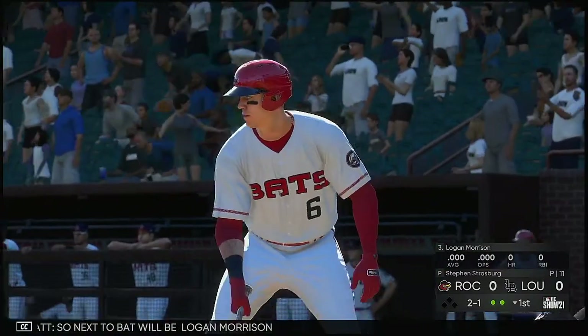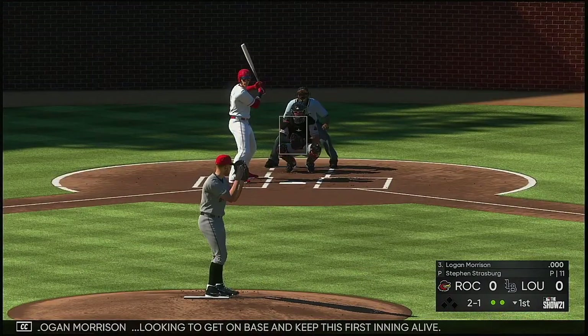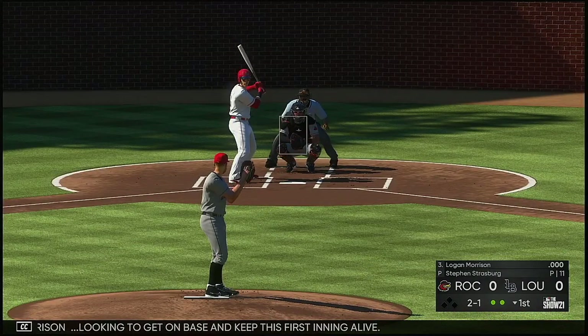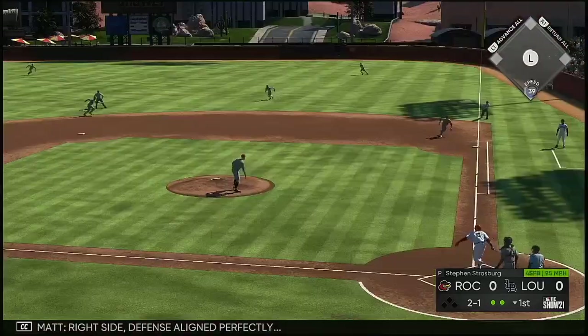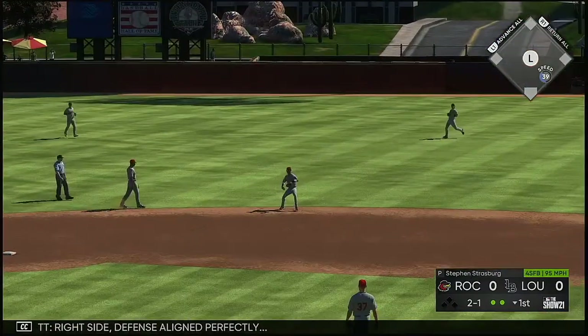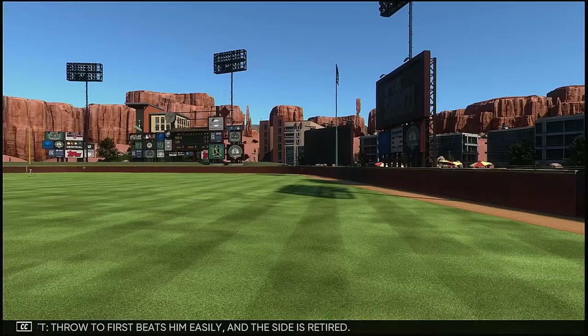Next to bat will be Logan Morrison, looking to get on base and keep this first inning alive. Right side defense aligned perfectly, scooped up, throw to first beats him easily and the side is retired.